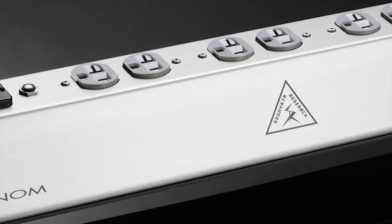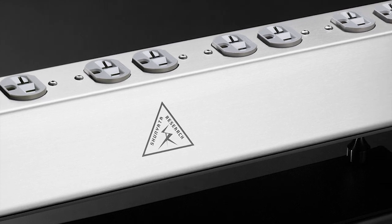Even our least expensive power distributor, the Venom PS8, is hand-built at the factory.